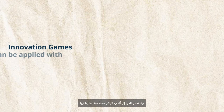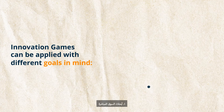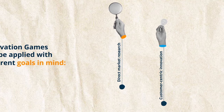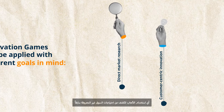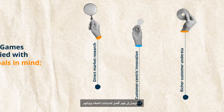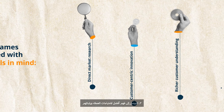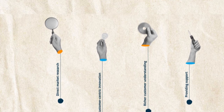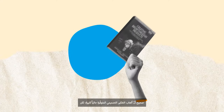Innovation Games can be applied with different goals in mind: 1. Direct market research — designed to answer specific questions with data and supports taking action against these data. 2. Customer-centric innovation — using the games to uncover previously unknown market needs. 3. Generating a richer understanding of customer needs and desires. 4. Providing support and strengthening the ongoing relationship with customers.